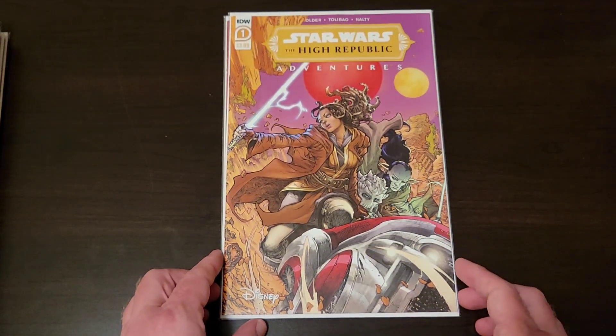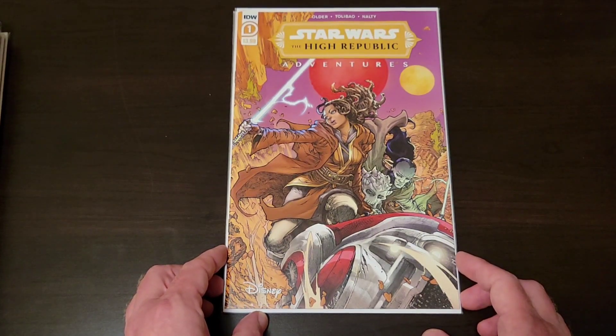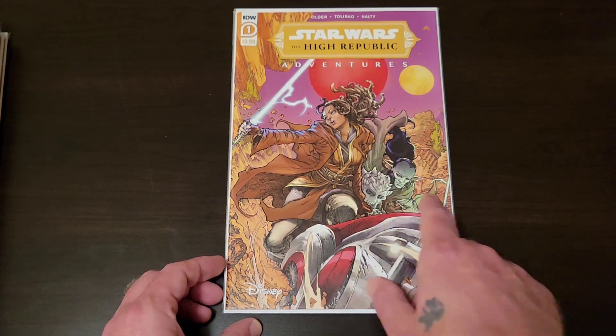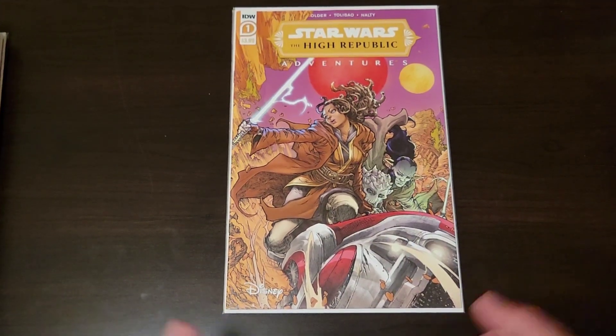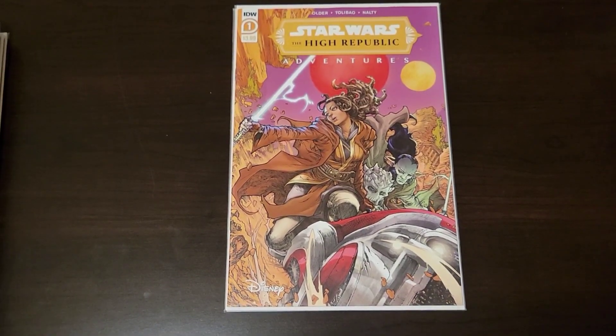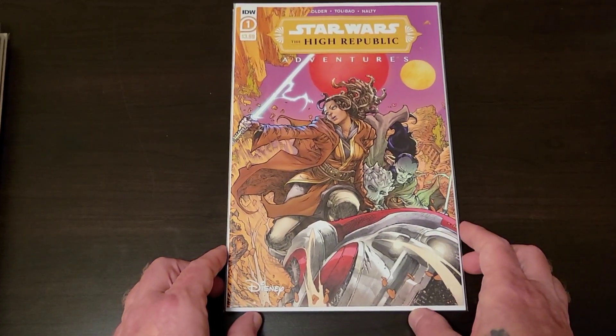Star Wars: The High Republic Adventures number one. First appearance of all three of these characters, and all three are on the cover. Something happens, something happens — you're gonna want to have more than one of these. Enough said.